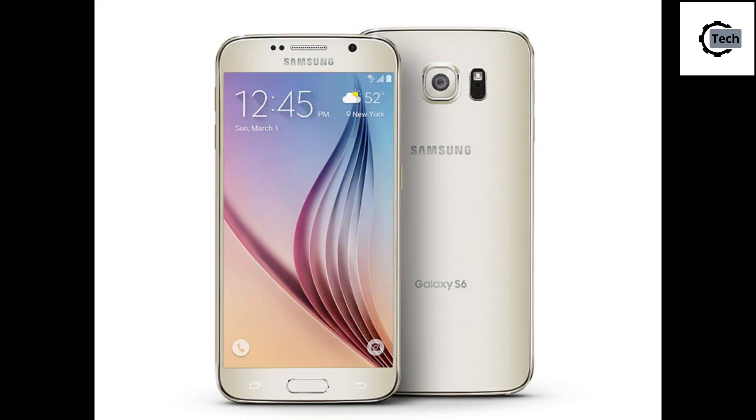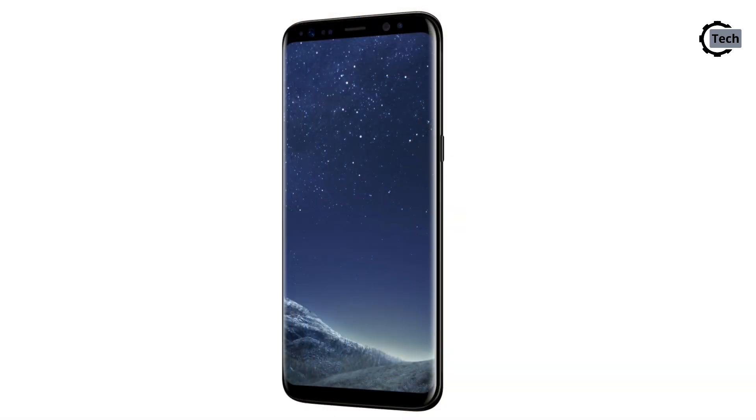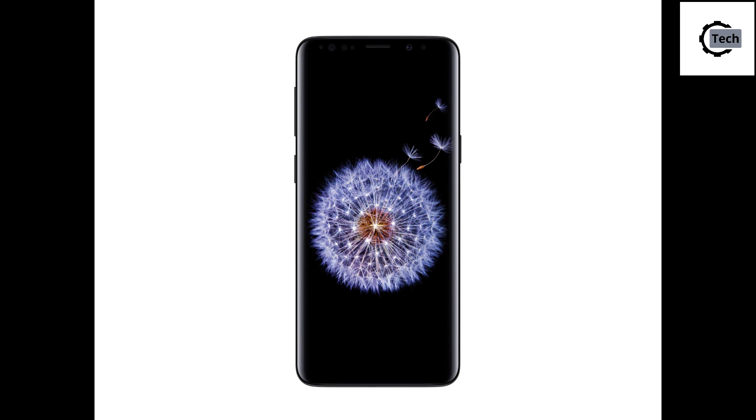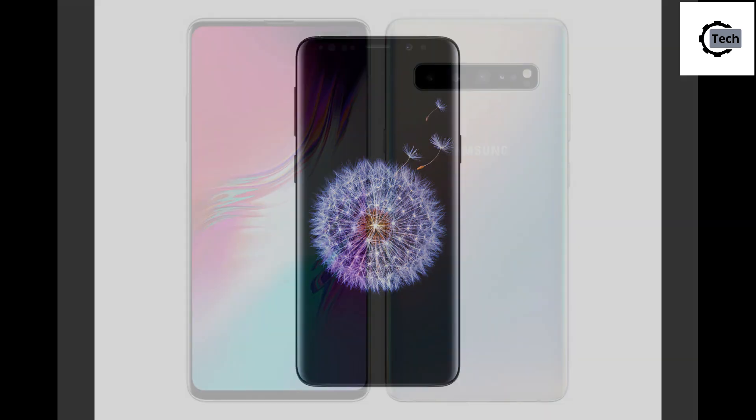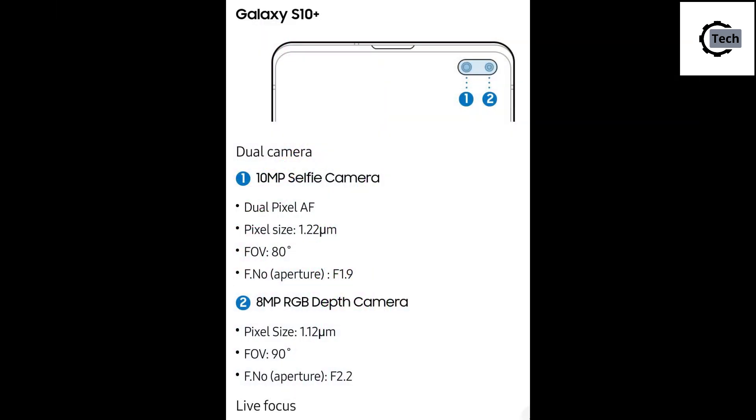Samsung has always had nice cameras in its flagship devices for the past decade. If we think about the last five S-series devices — the S5, S6, S7, S8, and S9 — they all have really nice cameras and were on top of the range at the date the devices were released. This strategy has not changed and is even better with the Galaxy S10 series.